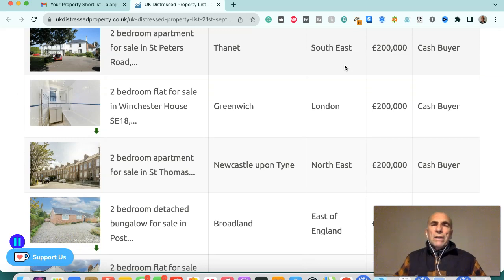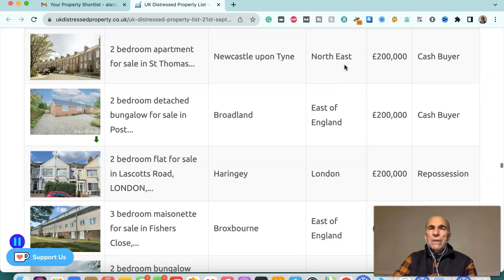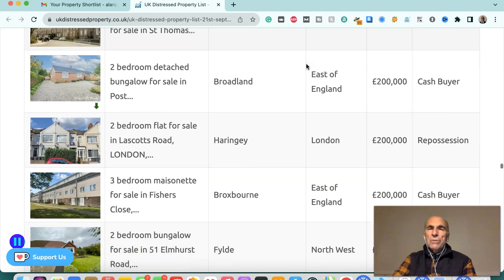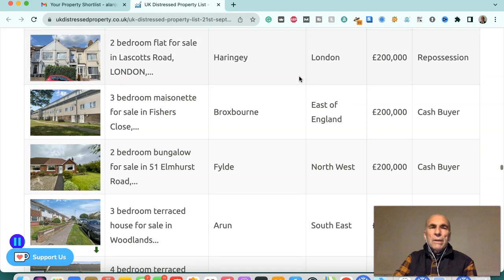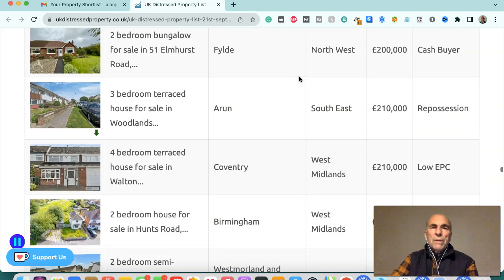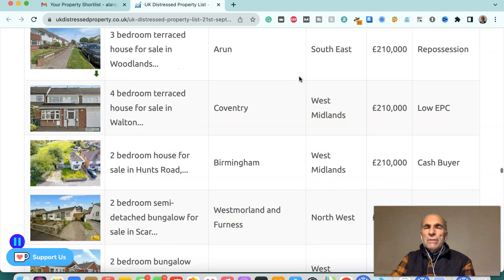Two-bedroom apartment in Thanet, southeast, £200,000 — cash buyer. Two-bedroom flat in Greenwich, London, £200,000 — cash buyer. Two-bedroom apartment in Newcastle upon Tyne, northeast, £200,000 — cash buyer. Two-bedroom detached bungalow in Broadland, East of England, £200,000 — cash buyer. Two-bedroom flat in Haringey, London, £200,000 — repossession. Three-bedroom maisonette in Broxbourne, East of England, £200,000 — cash buyer. Two-bedroom bungalow in Fylde, northwest, £200,000 — cash buyer.